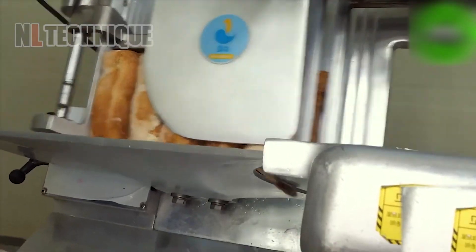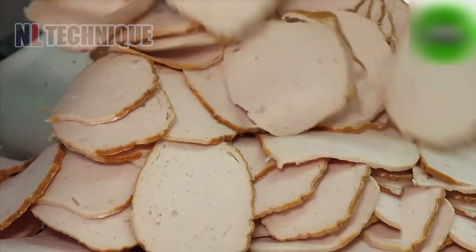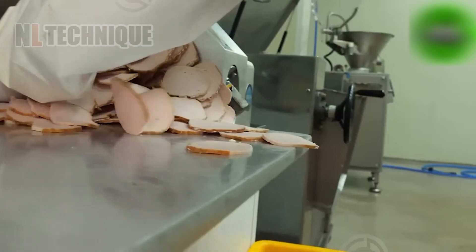Take a look at the skills and capabilities of this machine that breaks food into small pieces with ease.